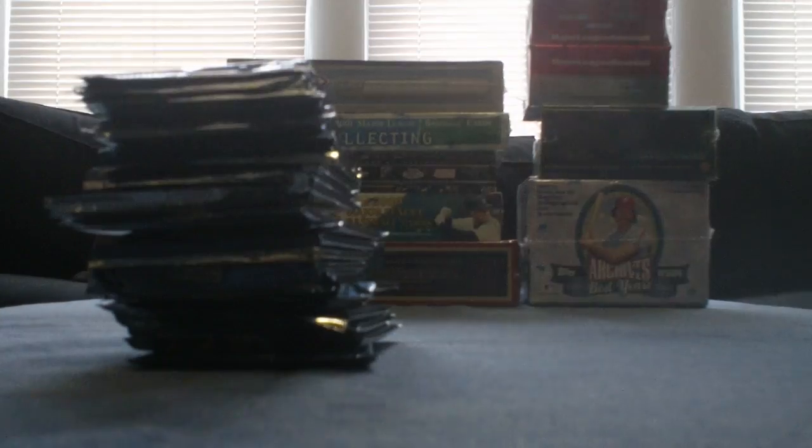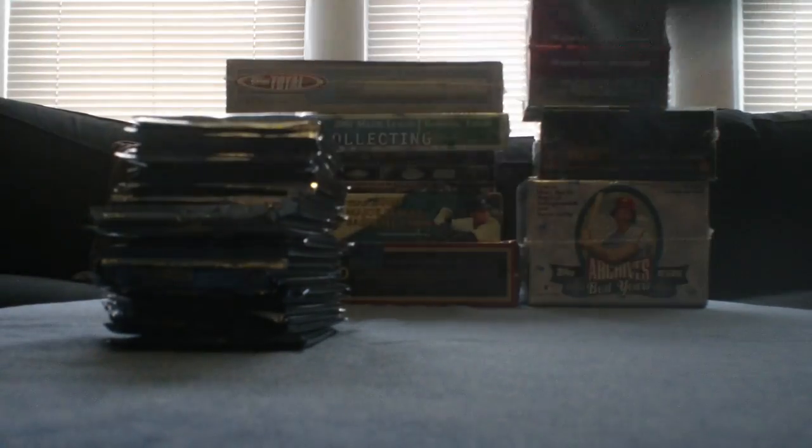Six cards per pack this time. It's an 180-card set, I believe. And away we go.